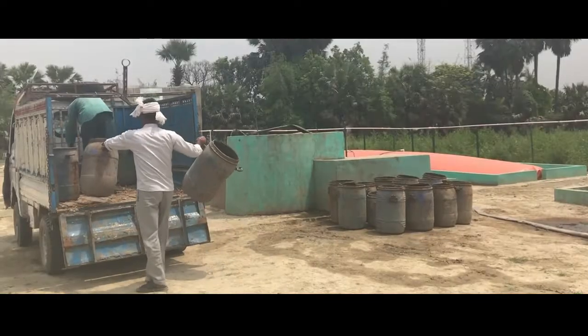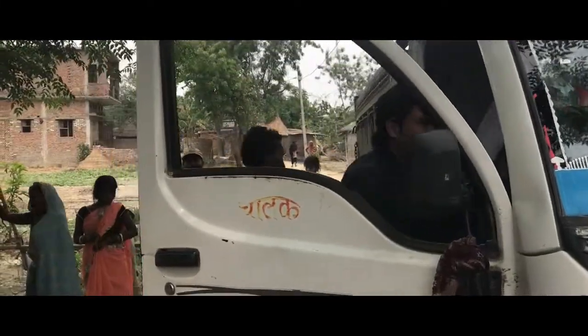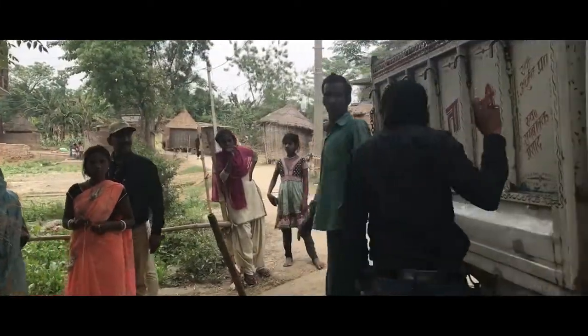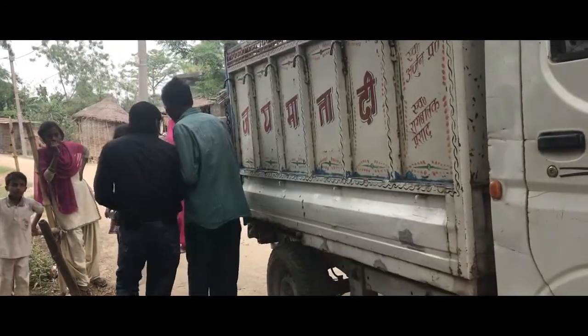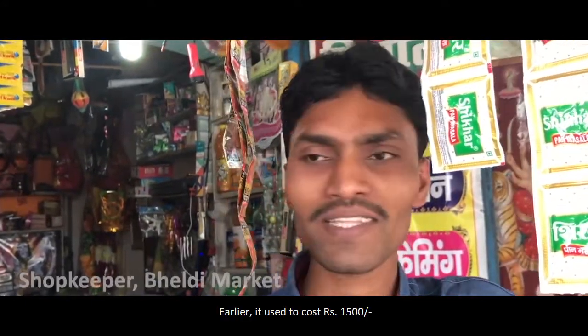Grassroots provides this technology to existing microgrids. It has cut down diesel expense for this microgrid in Bihar, India by 80%. The microgrid will soon be completely diesel free. Customers are happy that they will now pay less for their electricity.